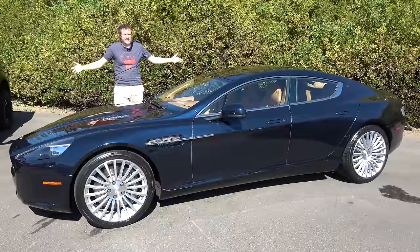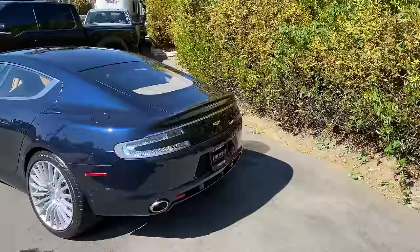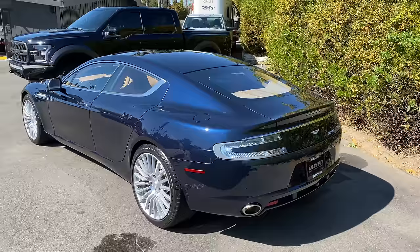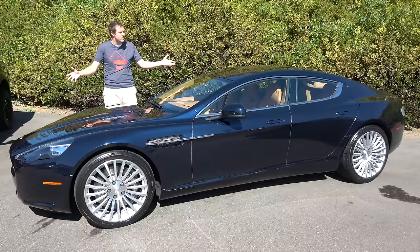This is a 2011 Aston Martin Rapide, and it is an absolute used car luxury sedan bargain. It's a beautiful, sleek, V12-powered luxury sedan that's starting to become surprisingly affordable. Not too many people consider the Rapide, but today I'm going to review this one and tell you why you should.